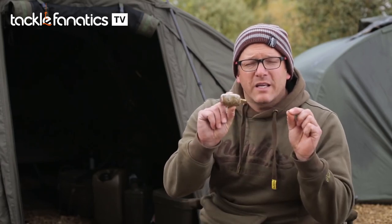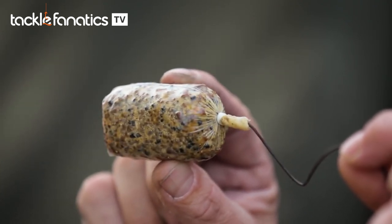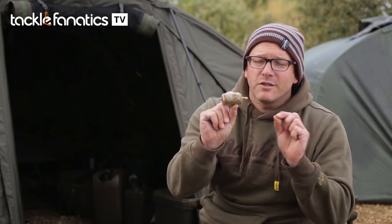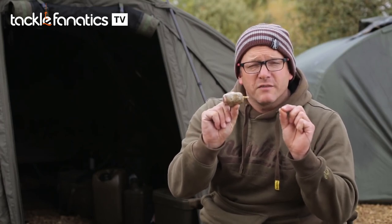When it comes to day ticket fishing, we really want to identify tactics that are going to get us bites and keep the bites coming. One method that I really advocate — not just for Linear Fisheries, but for day ticket fishing all across the country at any time of year — and that is fishing with solid PVA bags. It's something that I've been doing for many years, with absolutely stacks of fish using just a simple solid bag, and it really has accounted for fish of all sizes.